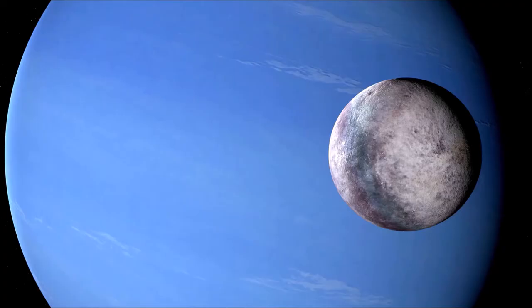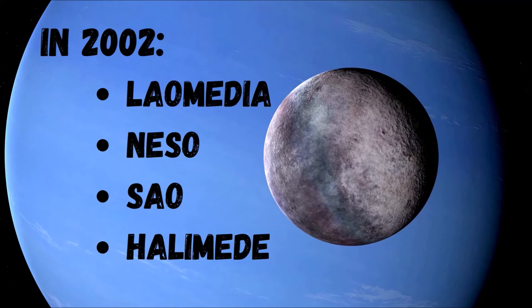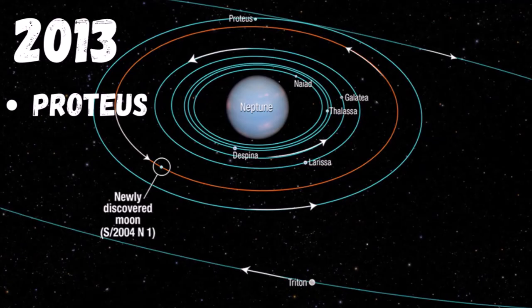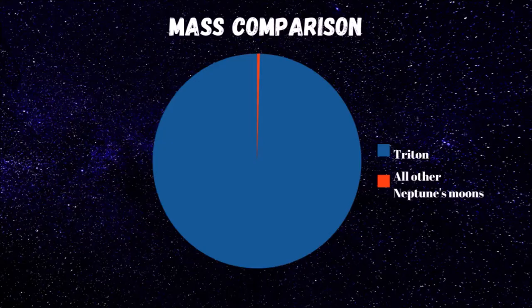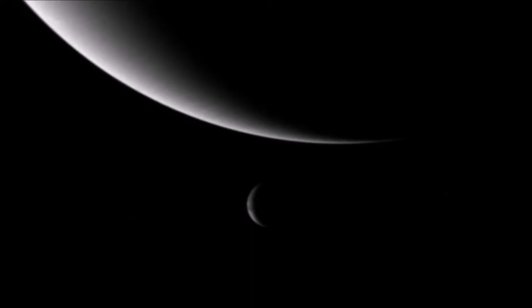New moons of Neptune are still being discovered in modern times. In 2002, four new moons were found, and a year later another one was discovered. The last discovery took place in 2013 when the 14th moon was found. So far, Neptune has 14 known moons, with Triton being the largest. Triton is the only large moon in the solar system that circles its planet in a direction opposite to the planet's rotation, which suggests it might once have been an independent object captured by Neptune.